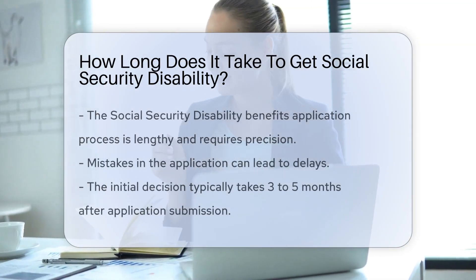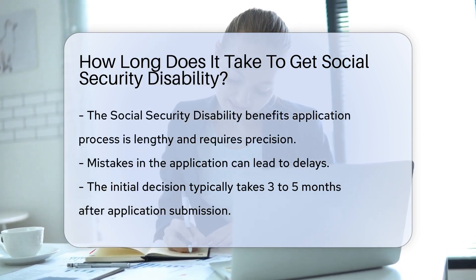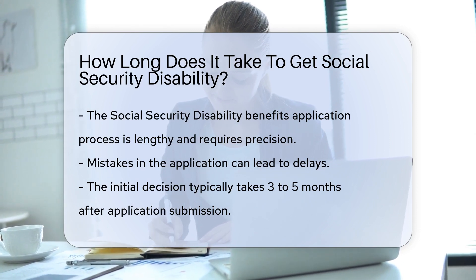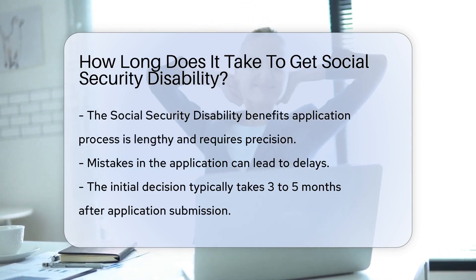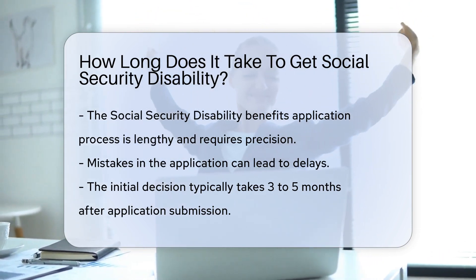Ever wondered about the timeline for Social Security Disability? It's not as quick as a pizza delivery, I assure you. The process of getting Social Security Disability benefits can be lengthy. It begins with an application, a stage that demands precision and care. Mistakes here can cause delays, so double-check those details.